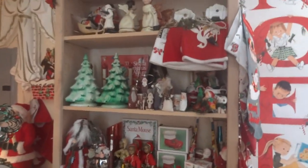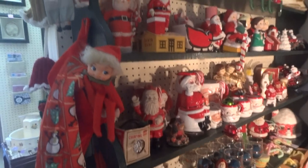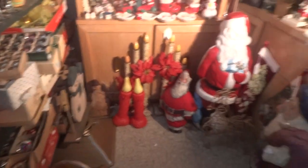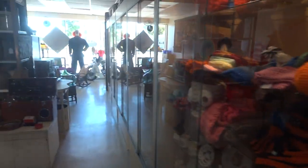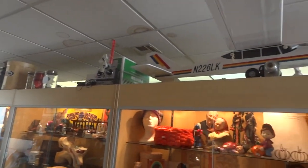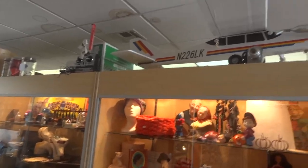And this is our Christmas section. This dealer keeps Christmas out year round. We have anything you can imagine — from rotating stands to ornaments to figures. We have some more Christmas items. This is a great buy for somebody — a remote control gas plane, never been run, comes with everything: remote control, starter, instructions. Brand new, never used.